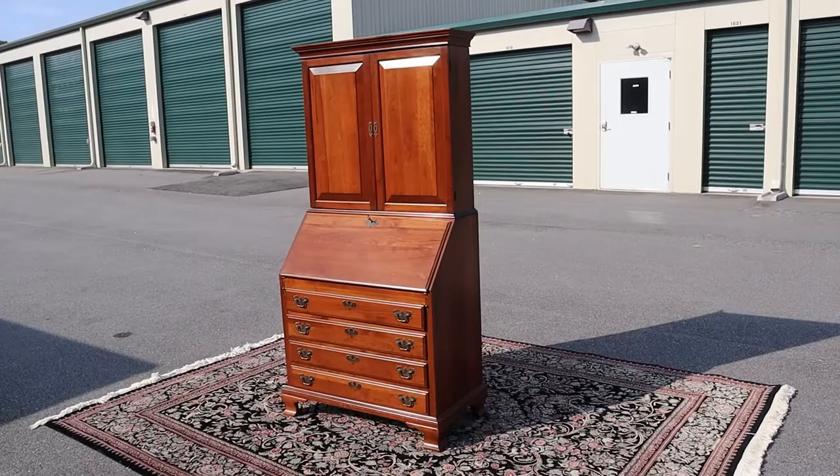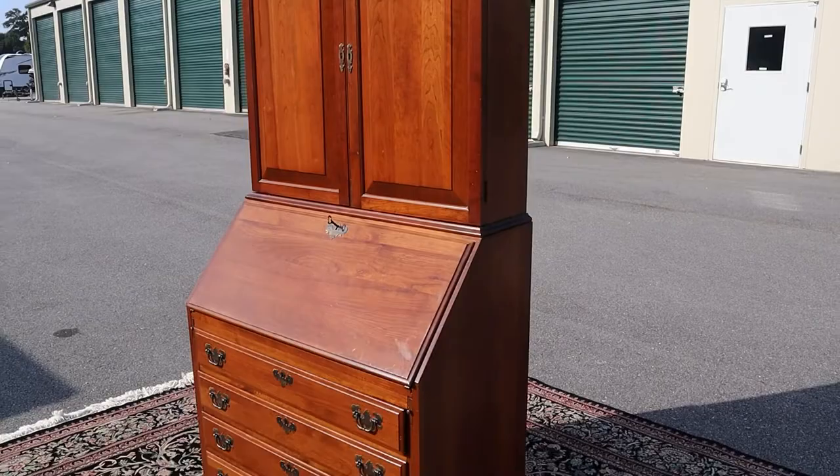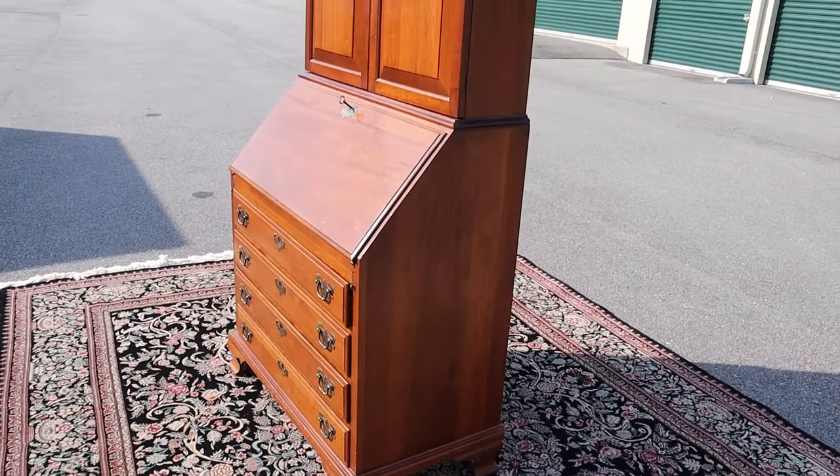I'm excited to tell you about this one because it's a little bit harder to find. We call this at the top a blind bookcase. Most of them will have the glass door fronts, so it's a little bit harder to find one that has wood cabinet doors up top. This is by a company called Maddox — they built a lot of secretaries, a ton of them. This one is solid cherry.